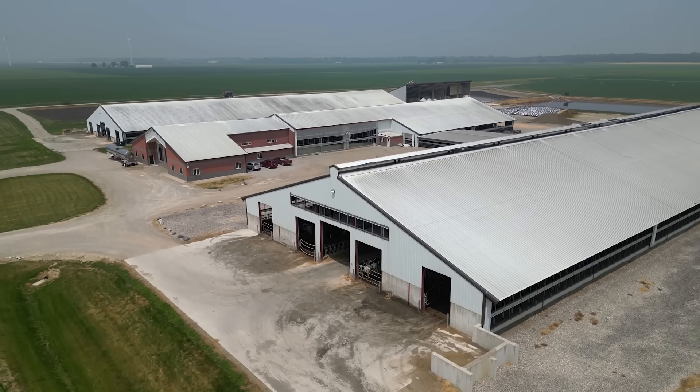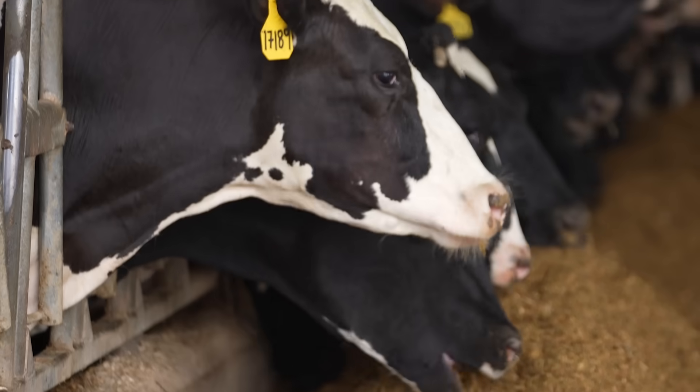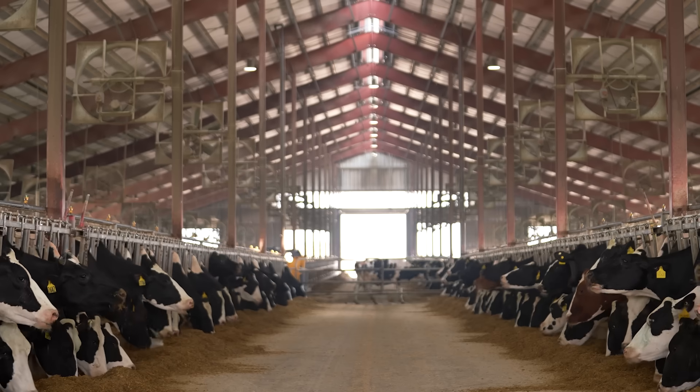One of my functions is to look at the broad picture and say, what can we do as dairy farmers that enhances sustainability, and what are we doing to reduce our carbon footprint?